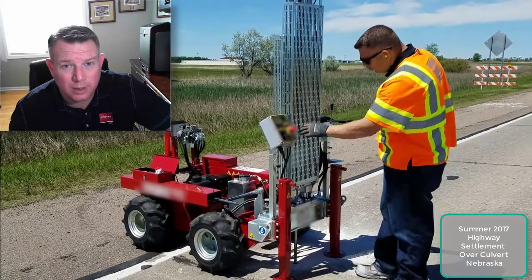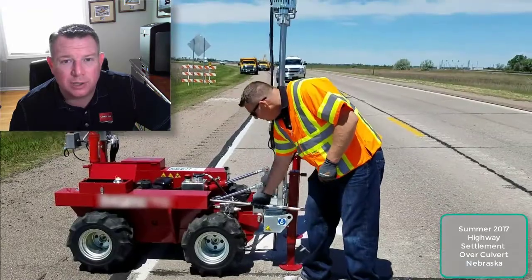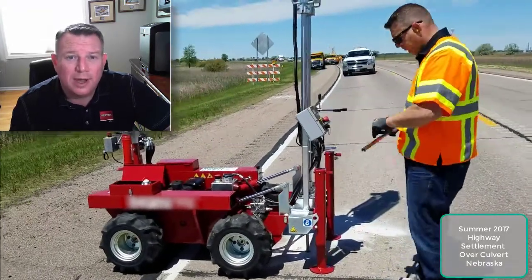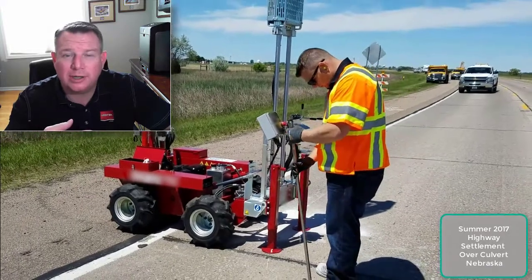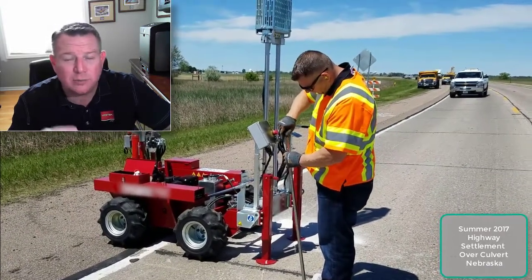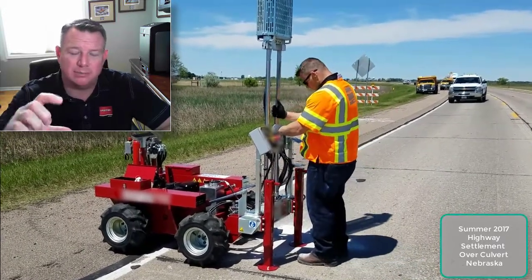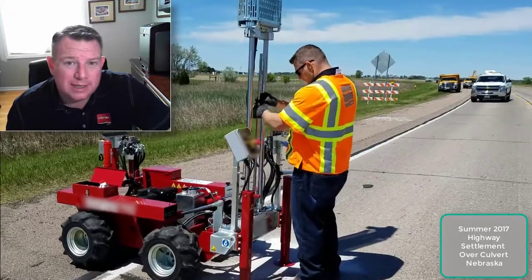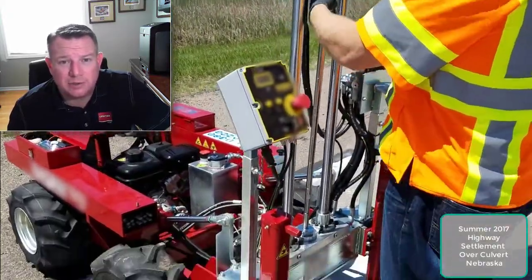We can do this under roadways, under grain bins, any type of asset. All we do is drill a two-inch hole and then we use this machine here to hydraulically lift and drop a heavy hammer onto the rods, and we count how many times we have to do that to move the rods 10 centimeters. This gives us an indication of the overall load-bearing capacity of the soils.